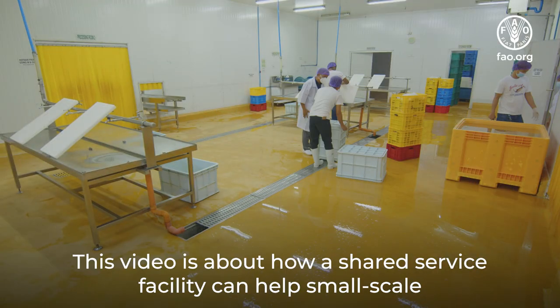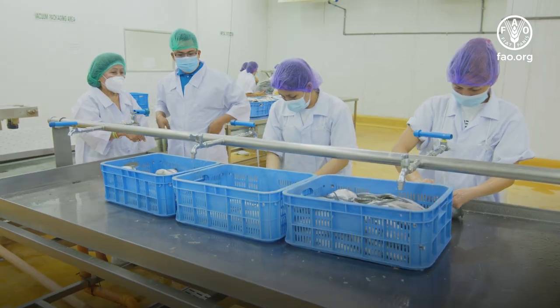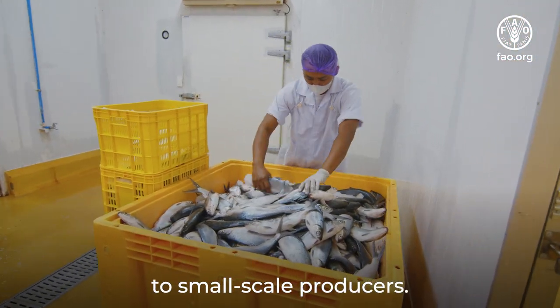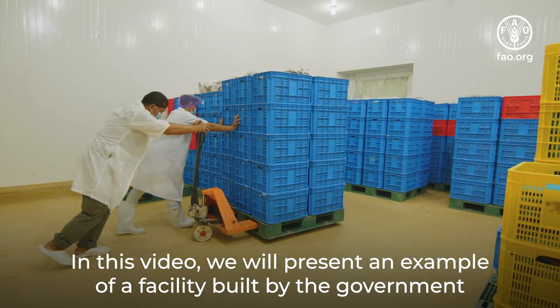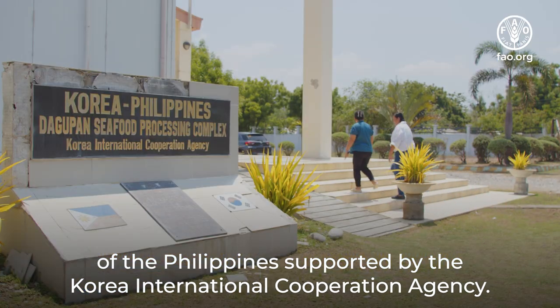This video is about how a shared service facility can help small-scale fish processors improve their business. Such facilities are usually expensive and not easily available to small-scale producers. In this video, we will present an example of a facility built by the Government of the Philippines supported by the Korea International Cooperation Agency.